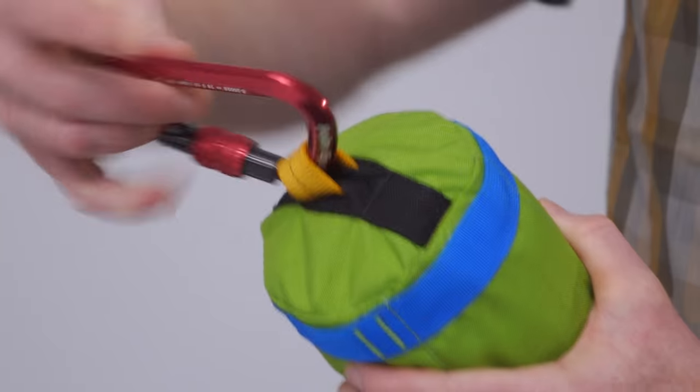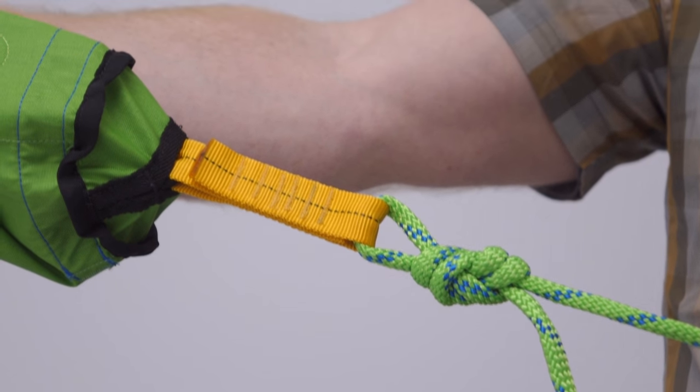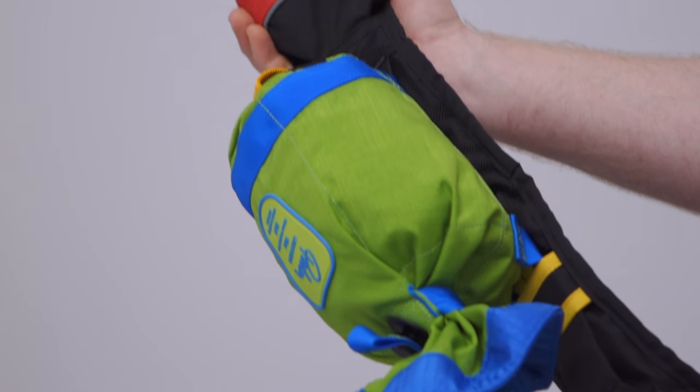The rope attaches with Palms Quick Clip Clean Line Attachment System, which makes the rope easy to attach or remove from the bag when needed. It also has guide belt loops to attach to a quick release waist belt.